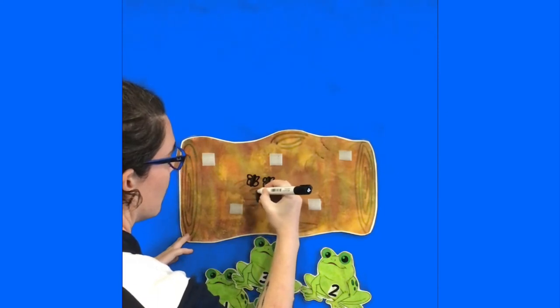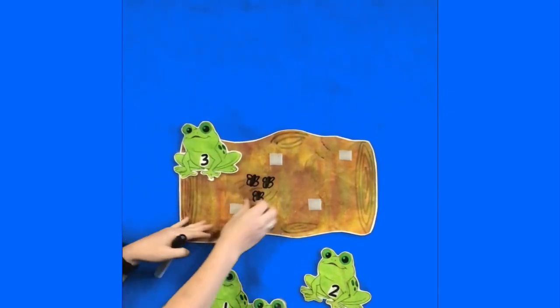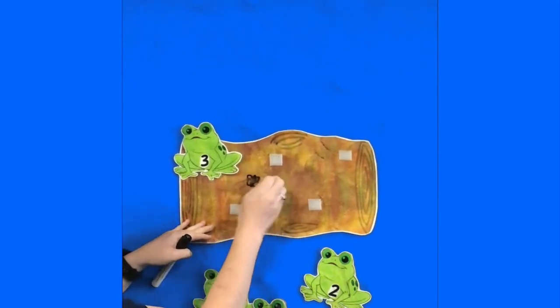You might ask your child how many bugs are on the log. Encourage your child to point as you count: one, two, three. And find the frog with the right number down the bottom. So there's our frog eating three bugs. And you might do it the other way too.